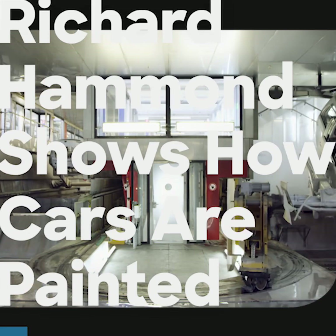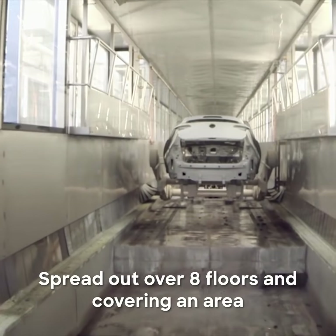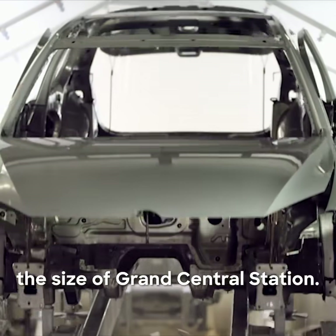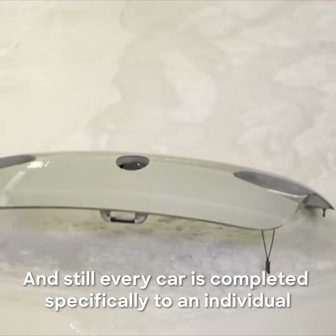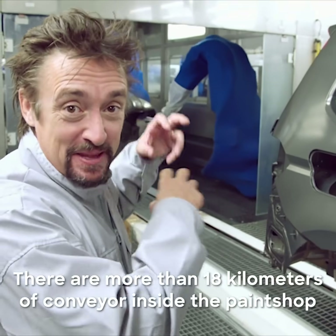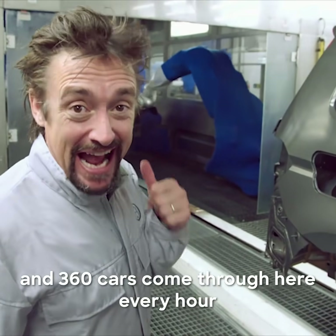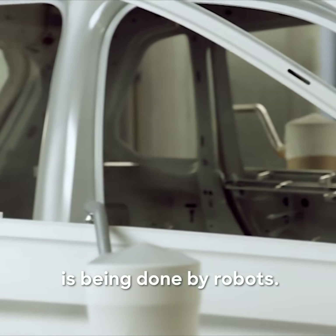This is no standard paint shop. It's the biggest car paint shop in Europe, spread out over eight floors and covering an area the size of Grand Central Station. Still, every car is completed specifically to an individual customer's requirements. There are more than 18 kilometres of conveyor inside the paint shop and 360 cars come through here every hour — and like other parts of the factory, all the work here is being done by robots.